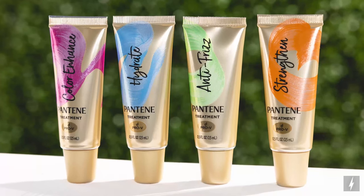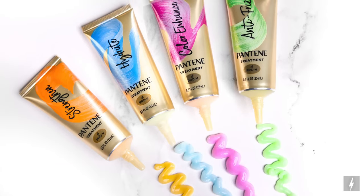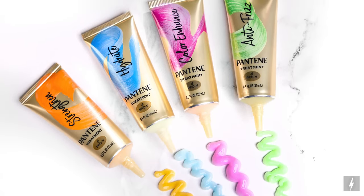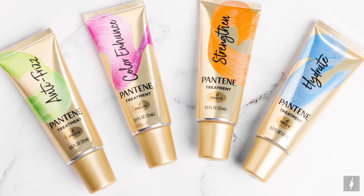Speaking of hydration, it's also a great time to switch out our haircare to match the season's needs. The new Pantene hair boosters allow you to customize your conditioner and tailor its performance for noticeable results in just one wash. There are four options to choose from, all tailored to your different hair needs: frizz control, color enhancement, strengthen, and hydration.